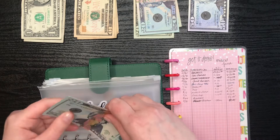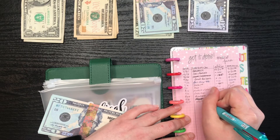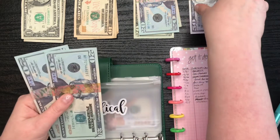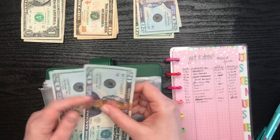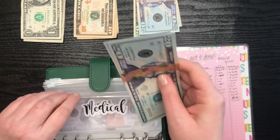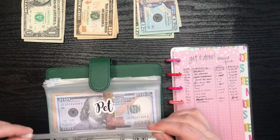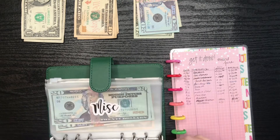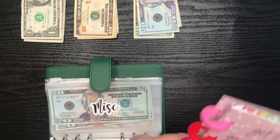Next up is medical. Medical is also going to get $50, plus $50, so that should get us to $90: $50, $60, $70, $80, $90. It's actually $90 to $45, but I don't do change using placeholder money. That's the medical fund. And the next is the gifts fund, which we're only at $0.